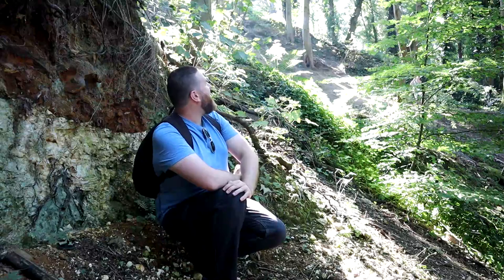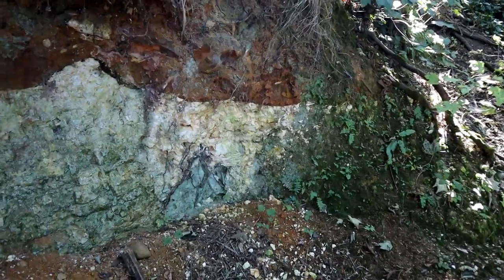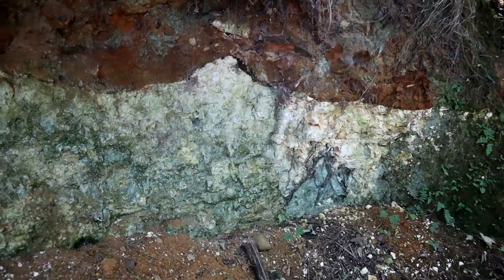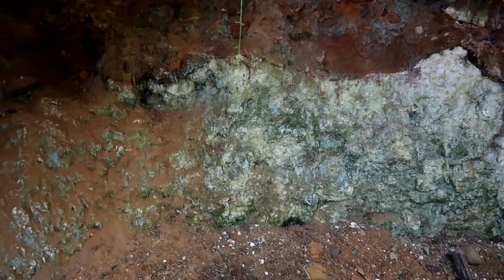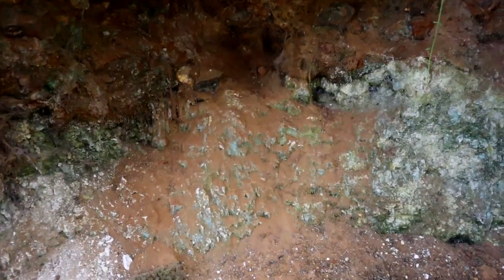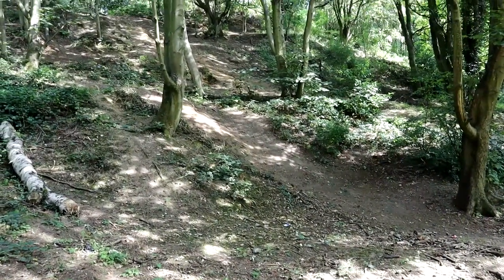The chalk was laid down in tropical seas around 75 million years ago, and due to the abundance of fossil remains like the previously mentioned Mosasaurs, it is a site of special scientific interest. Above the chalk you can see the Norwich Crag, a sandy marine deposit laid down 2 million years ago.